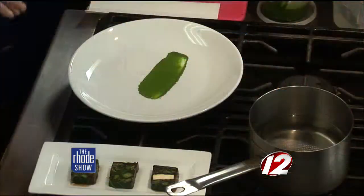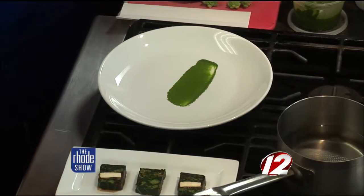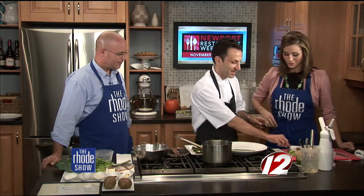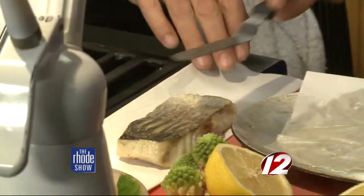At the bottom of the plate we have some arugula pudding. I call it pudding because it has cream in it and a beurre manié, which is flour and butter. So when you have cream, flour, and butter, it's almost like a pudding you're making — it's a very simple recipe and it's on the website.